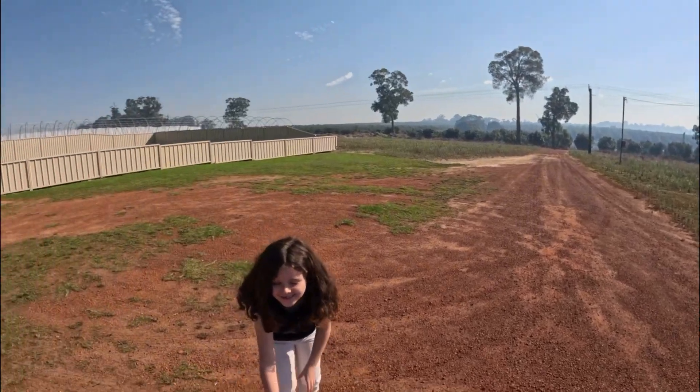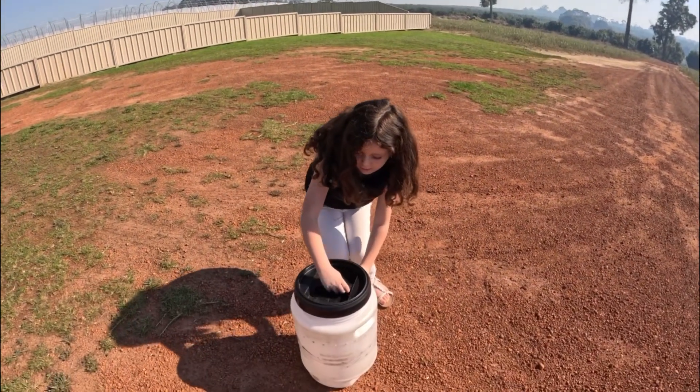G'day everyone, welcome to another video. Today Mia is gonna let go the skink we caught in Bridgetown in the ladies' bedroom. We've got a beautiful day here, nice and warm, with bush behind me, and Mia is going to show us how we're gonna let this guy go. Hey Mia, it's up to you — let's do it!